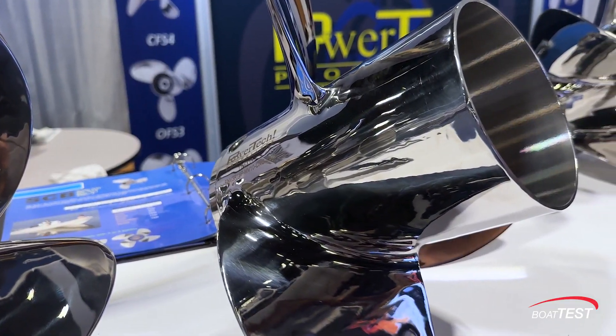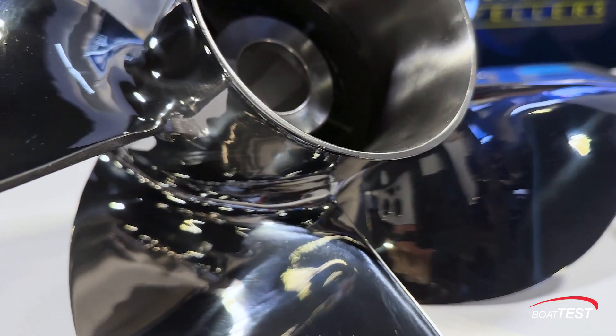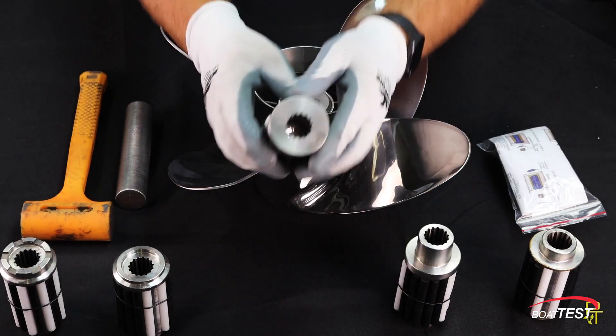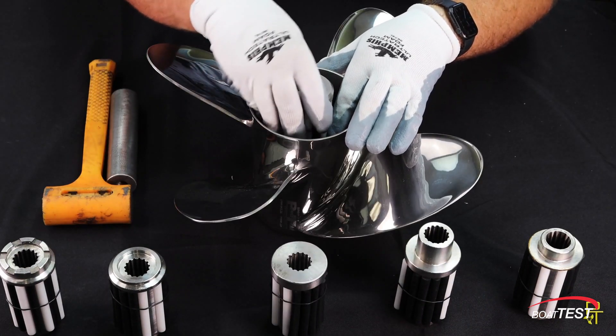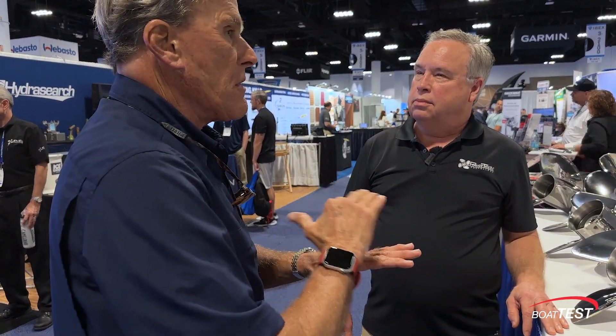Let's take the tour and see these props right now. You've saved my beehive many times as a salesman. I'll have a buyer with a boat, and we do our demo run — it's got a bad hole shot, the nose won't go down, whatever the case. I call Powertech: hey guys, I have this boat, it weighs XYZ, here's the brand. And you've saved me by saying, Eric, take that three-blader off, put a four-blade on. I take it out for an additional run, and it's perfect. Powertech, you guys know your stuff.